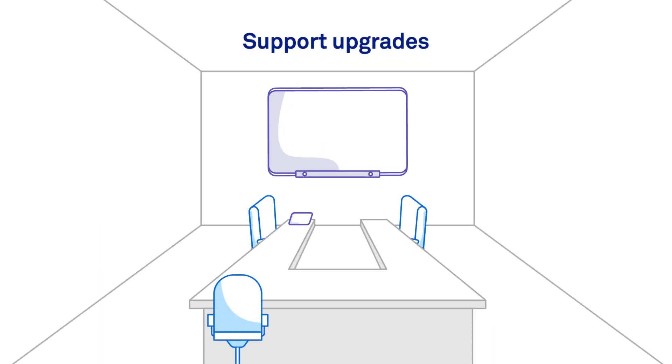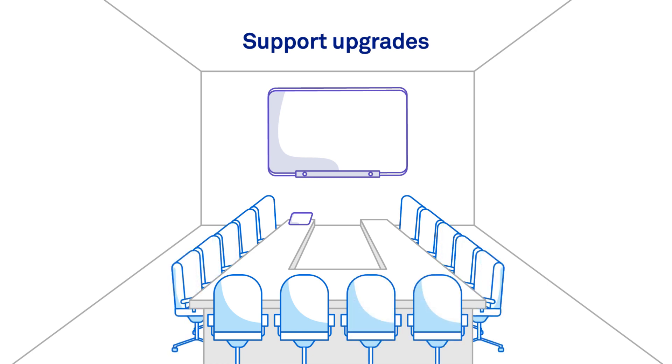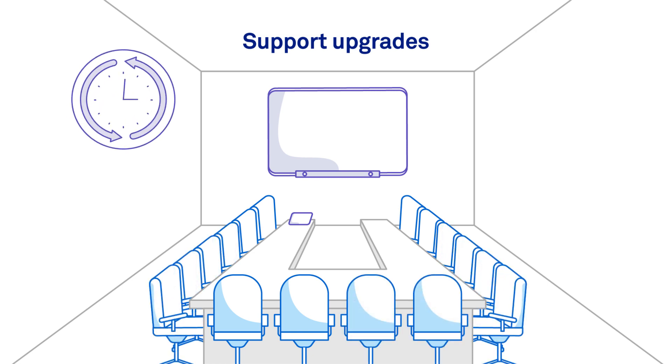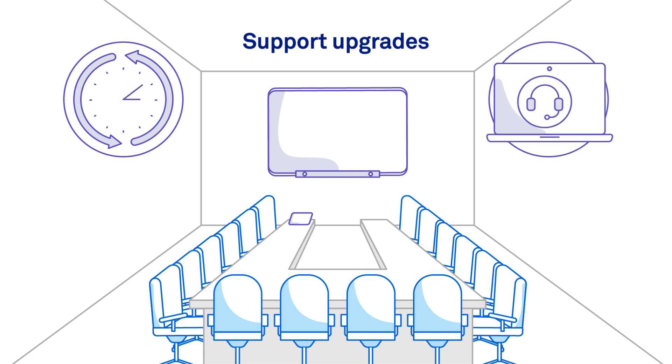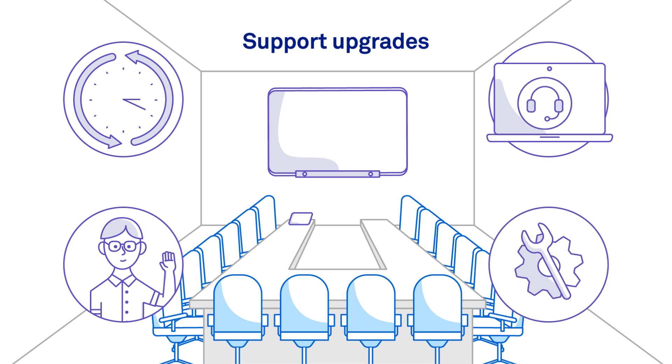Support Upgrades – we can elevate the support already included with T-Rooms to include premium features such as out-of-hours cover, remote monitoring, permanent on-site technicians, and proactive alarming and repairs.